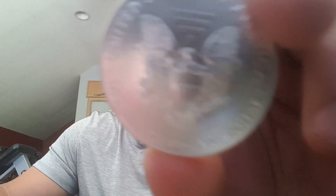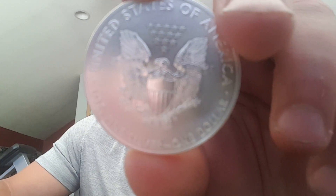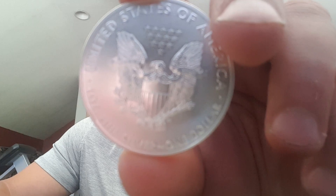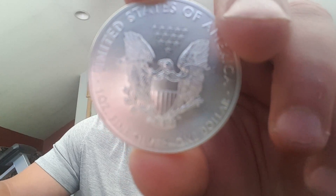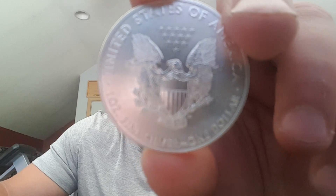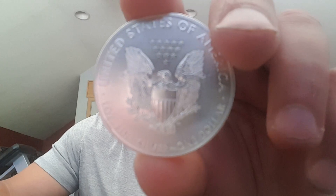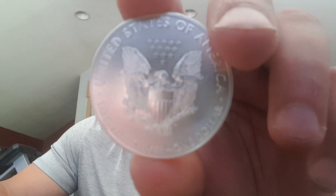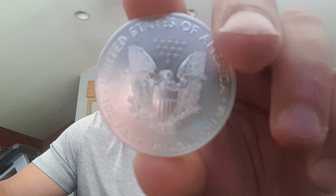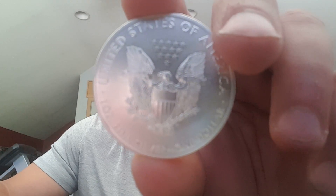Currently displayed on the reverse side is John McKinney's rendition of the heraldic eagle. This iconic crest depicts our national bird majestically spreading its wings around a large star-spangled shield as it carries a banner with the words 'E Pluribus Unum' in its beak. In its opposing talons it clutches an olive branch and a set of arrows to symbolize the peace that we strive for within this country as well as the defensive measures we must use to maintain it.